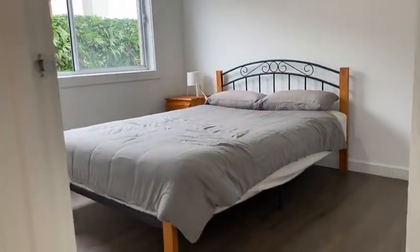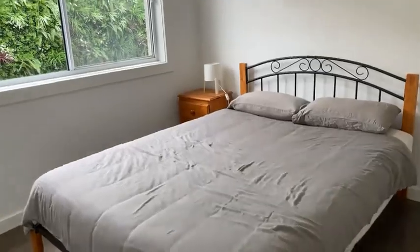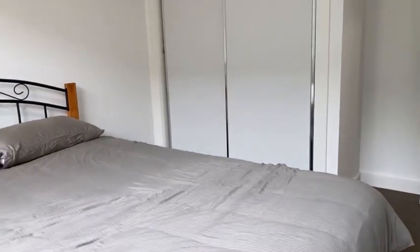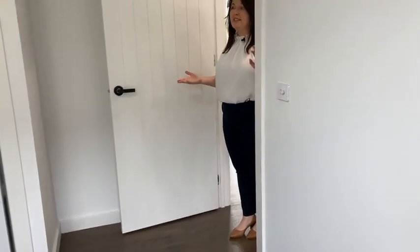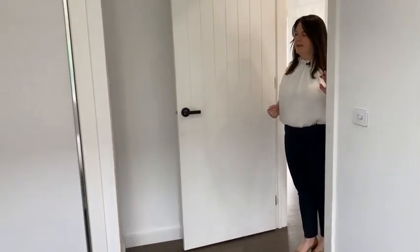Here's the second of the three bedrooms — again blockout blinds, privacy screens, and a two-door built-in robe. Something to note: you've got timber laminate flooring throughout, so if you suffer from allergies or dust, you're not going to have any worries here.